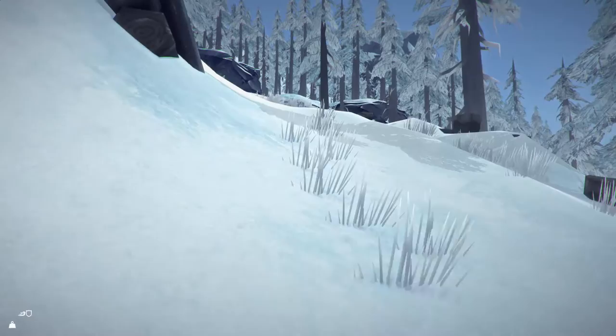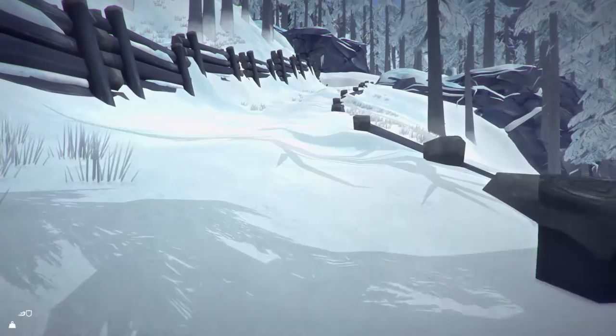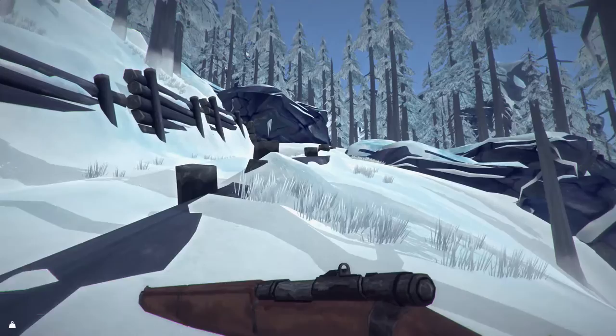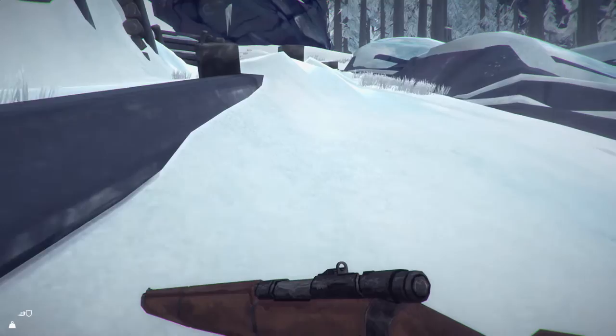The idea is to find a nice little cabin up here for a halfway stop — take stock, keep warm, and go again. Is that a wolf? Yes, it's a wolf — as if we haven't had enough action with these guys recently.